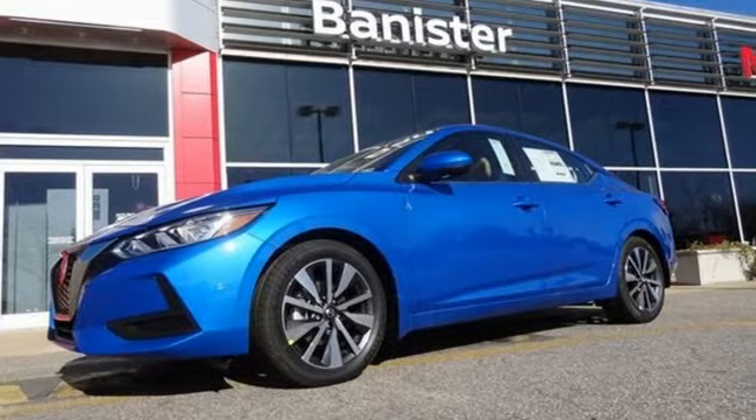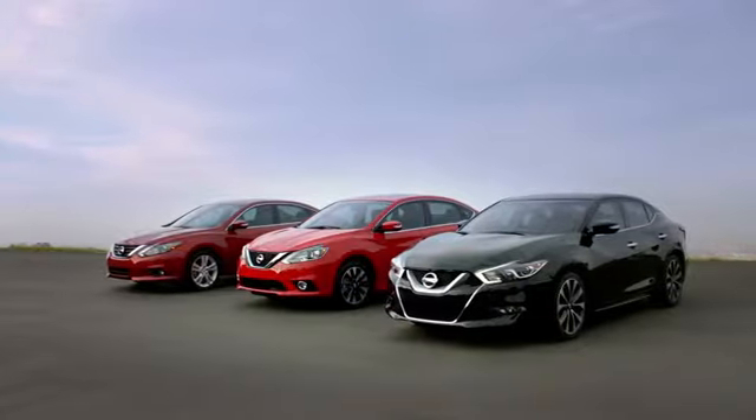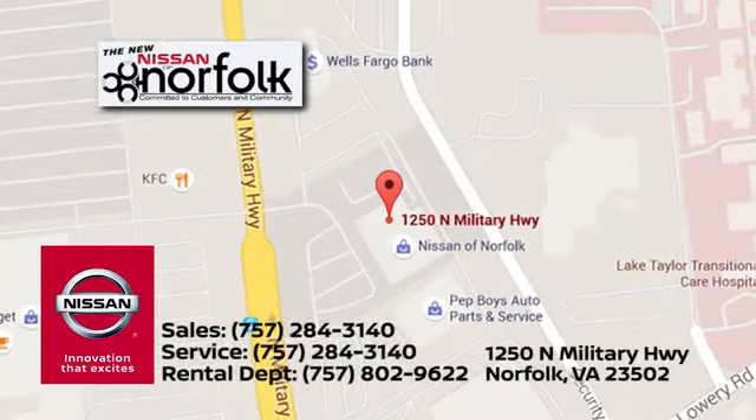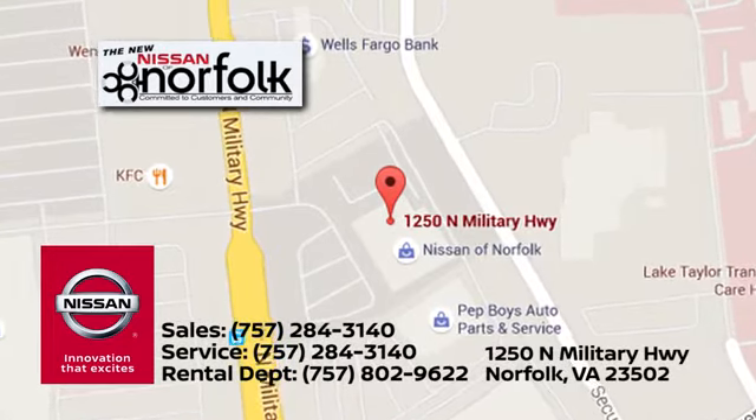Hurry in today and see it for yourself. At Nissan of Norfolk, we have a wide variety of new and used cars, Nissan incentives, service specials, and Nissan parts savings. We're located in Norfolk, Virginia, and proudly serve the areas of Virginia Beach and Newport News.